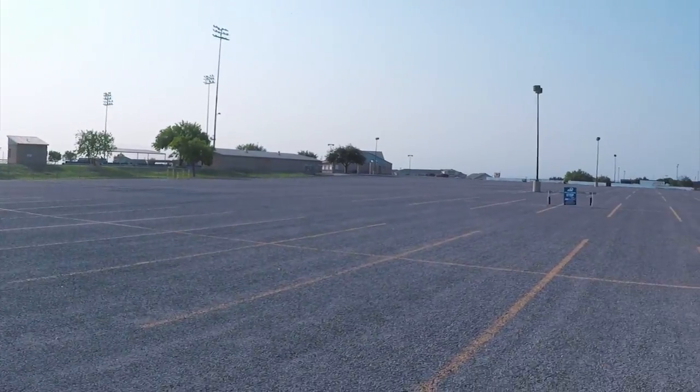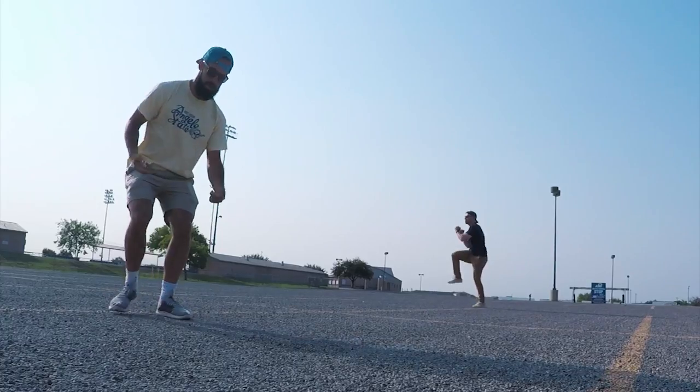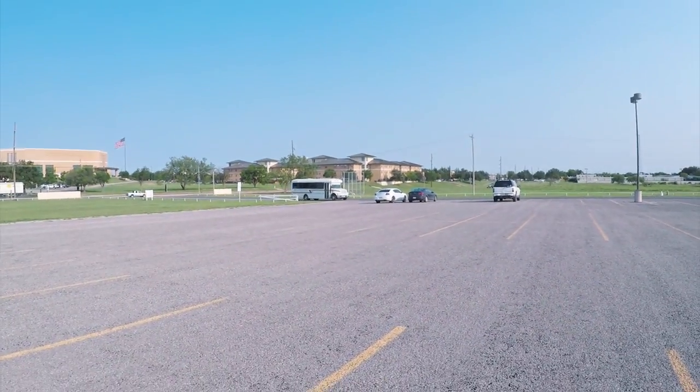Alright, so we just parked here at Foster Field — there is literally nobody parked out here. There is so much room out here you could just have a dance party. It's 9:30 on the dot and here is our shuttle — and I promise it's way bigger than it looks. We're hopping on.